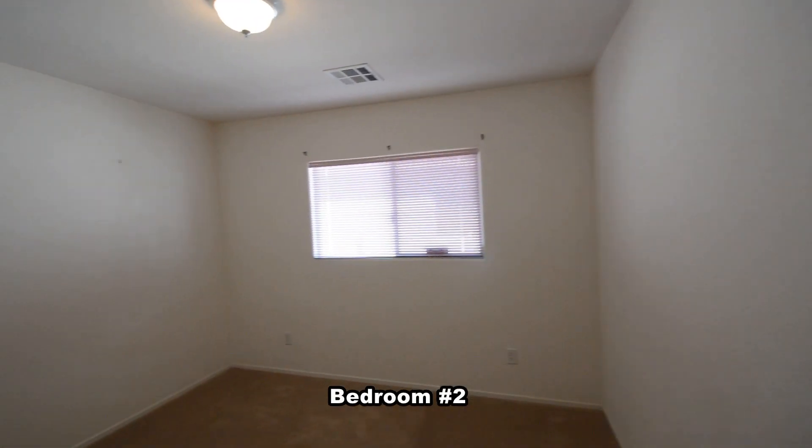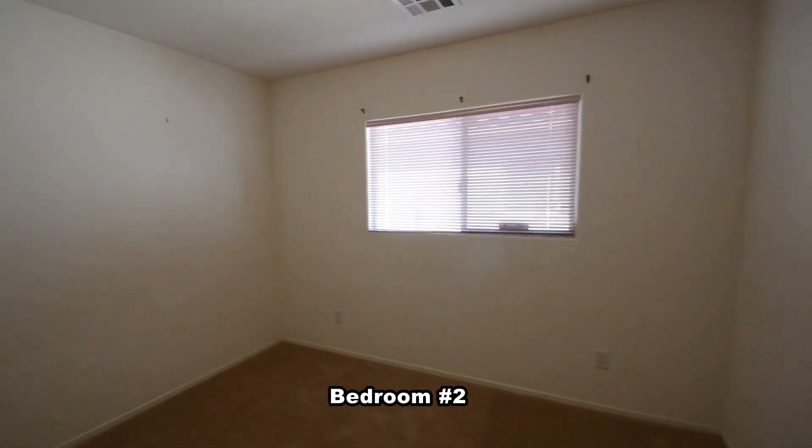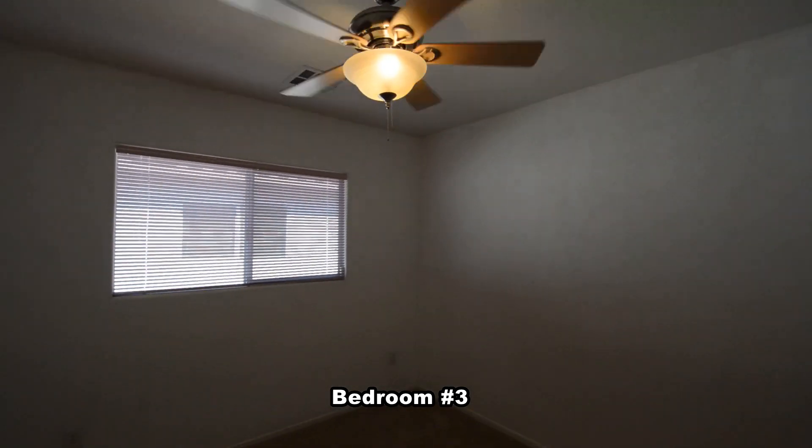The second bedroom has carpeting, overhead light, and window blinds. The third bedroom has carpeting, ceiling fan with light, and window blinds.